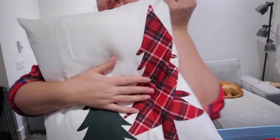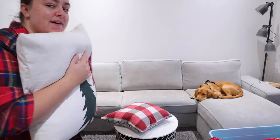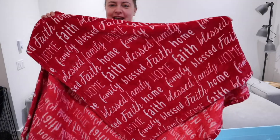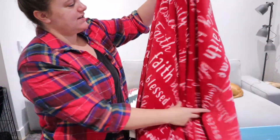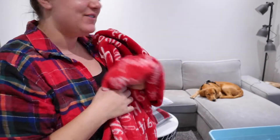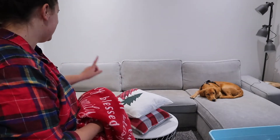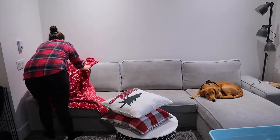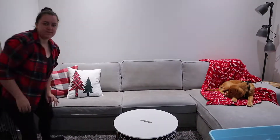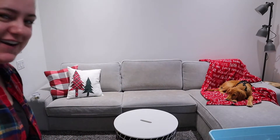There's the second pillow with the cute trees. Looks like Fox is joining us — should I take your harness off? We just got back from a walk. We've also got this red blanket that says a lot of cute things: home, family, blessed, faith — really cute. I normally put stuff in that corner but with Fox there I think I'm going to put stuff on the other side of the couch. What do we think? I've got my Christmas pillows and Fox is laying on the blanket — he looks pretty happy.